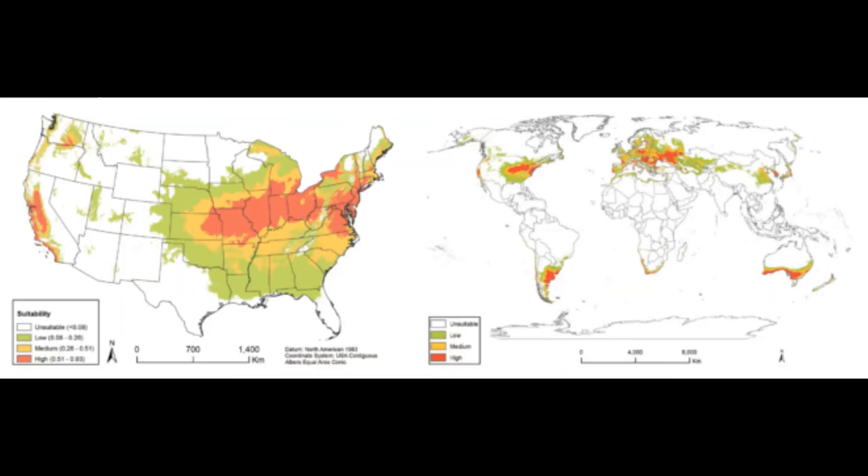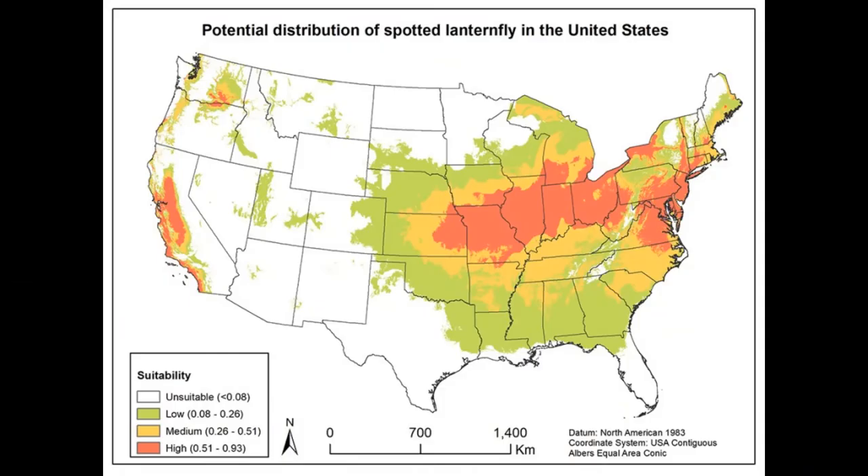The spotted lanternfly originates from parts of China, India, Bangladesh, Vietnam, and eastern Asia. It was first described by Adam White in 1845 from China. It was accidentally introduced in South Korea in 2006 and has since been considered a pest. In September 2014, it was first recorded in the United States, and as of 2018 it is an invasive species in the northeastern states.